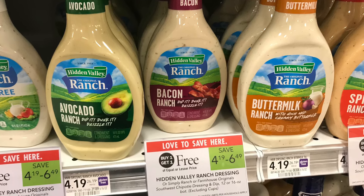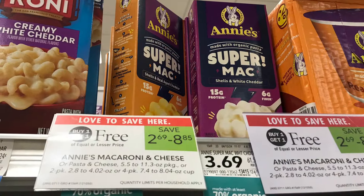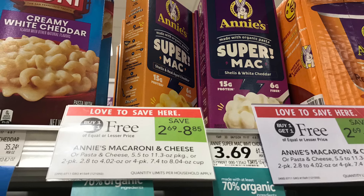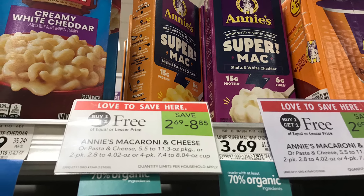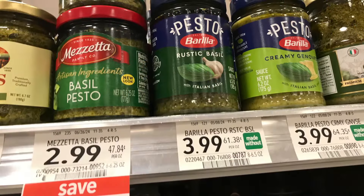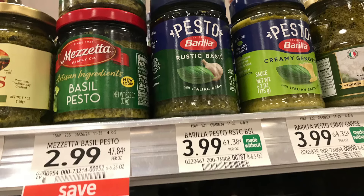I'm picking up one Bacon Ranch that is BOGO at $4.19, so we're going to pay $2.10 for one of these. The next thing is the Annie's Super Mac and Cheese — these are BOGO at $3.69. We have a $0.50 off two digital coupon, so we'll pay $3.19 at the register, then get back a dollar for buying two on Ibotta, making it $2.19 for two.